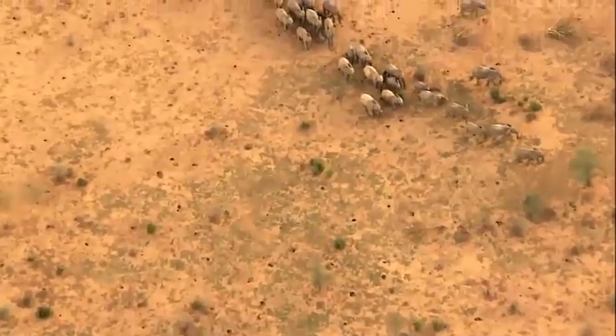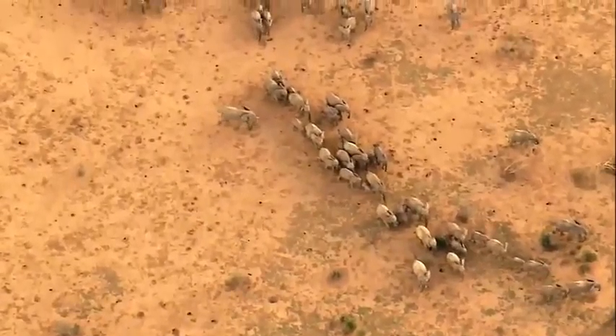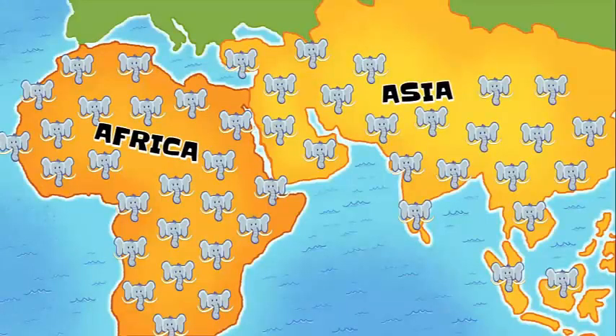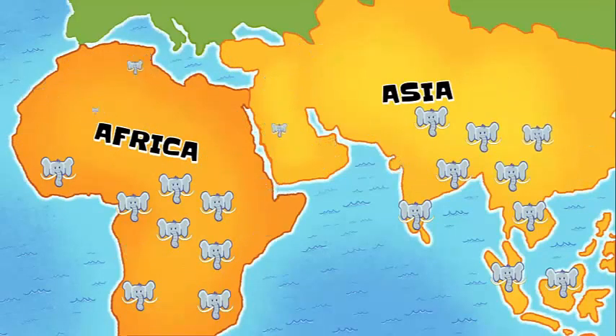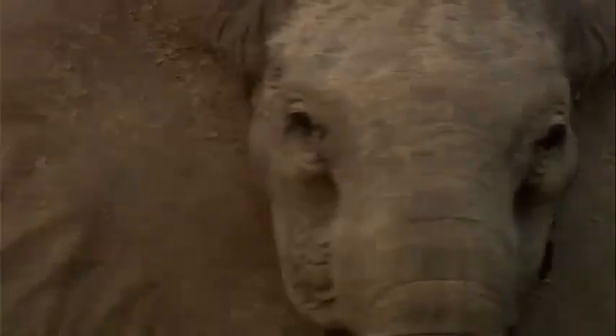Just over a hundred years ago, millions of elephants roamed across Africa and Asia. Today, only half a million remain on the entire planet. If nothing is done to stop the poachers, elephants will disappear.